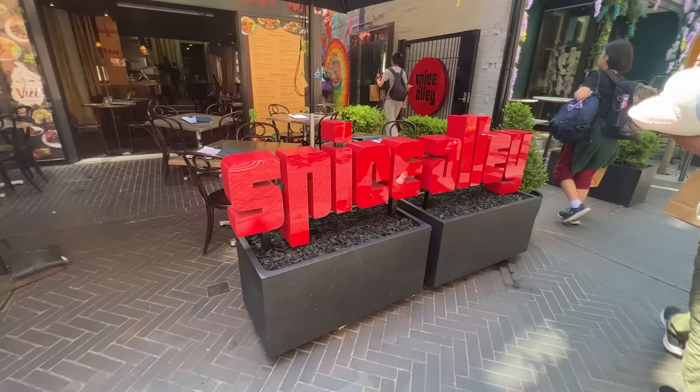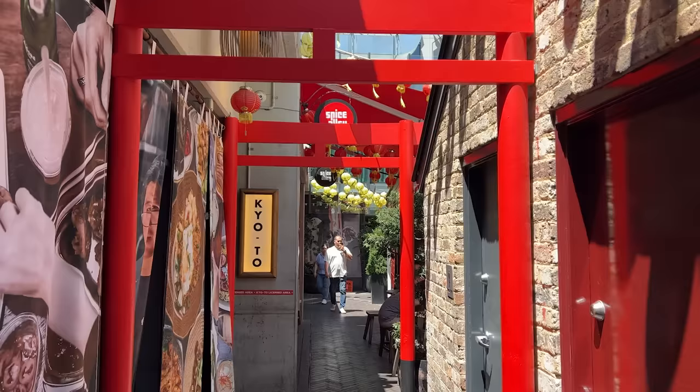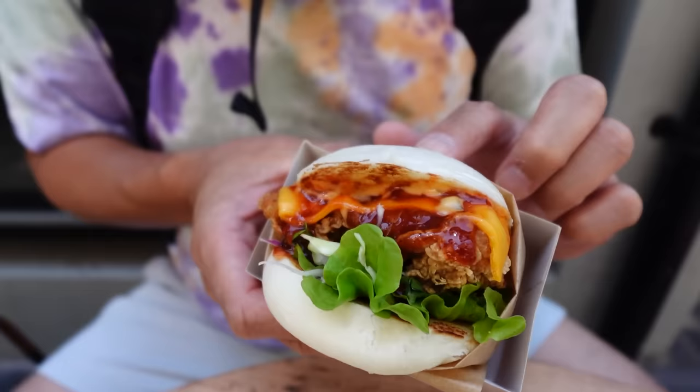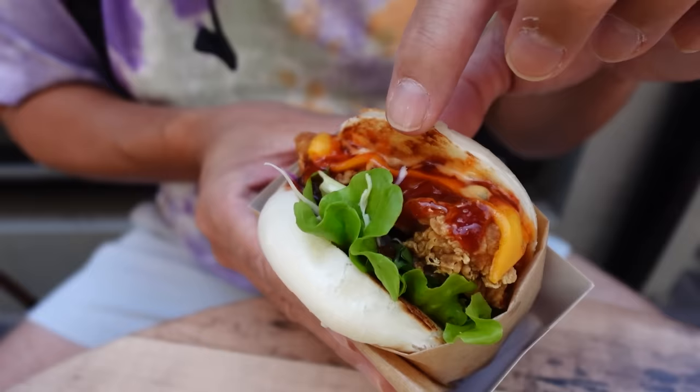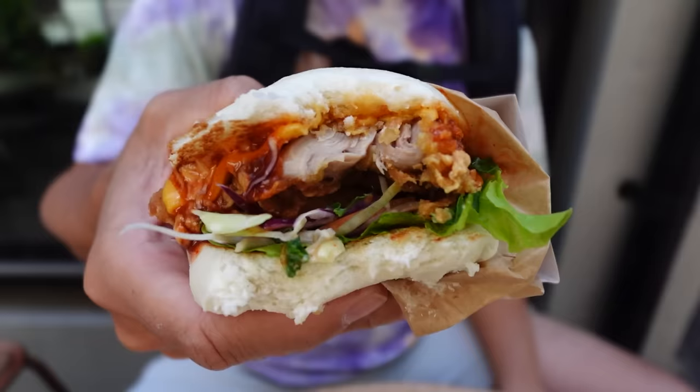Alright guys, this place is pretty cool. We're in a place called Spice Alley, located on Kensington Street. And we're in a place called Chiki Bao — this place has a whole bunch of Southeast Asian food. They even have Japanese food here. We're going to try this one because it fits into our budget. This is the chicken bao ger — it's called bao ger because instead of regular buns, you have a bao bun. It has deep fried chicken, cheese, some kind of sauce, and a lot of veggies. That is pretty awesome. The chicken is deep fried to a crisp and very, very tender. They're using chicken thighs, so it's juicy as well. The sauce reminds me of a gochujang sauce — sweet, savory, maybe a little kick. The vegetables give it a nice freshness. I like it. It's only $10.